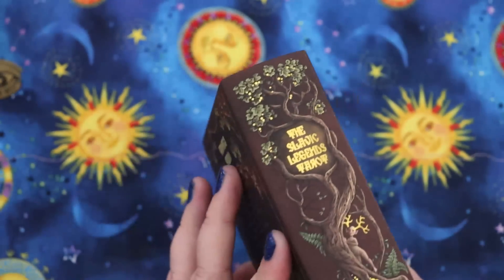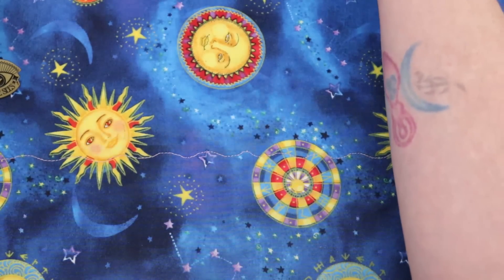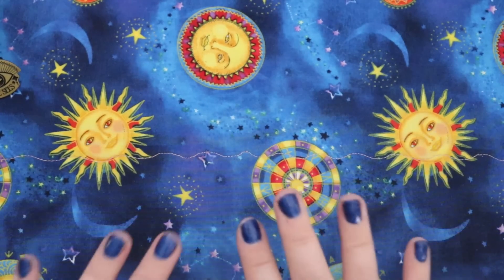She did such a gorgeous job with this box. So this is TBD — I don't know if it'll ultimately stay with me or not, but I definitely want to spend some time with it and get to know it first.